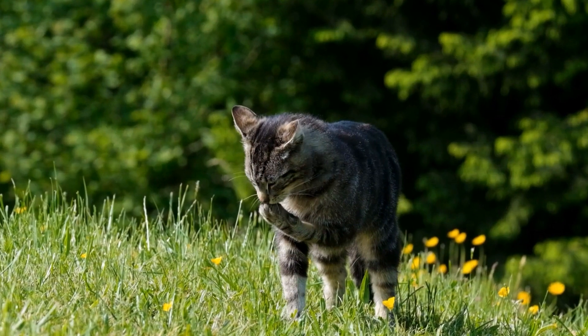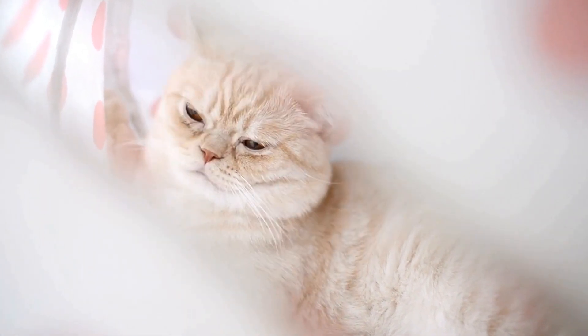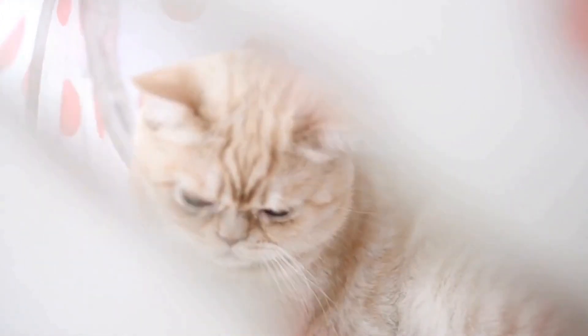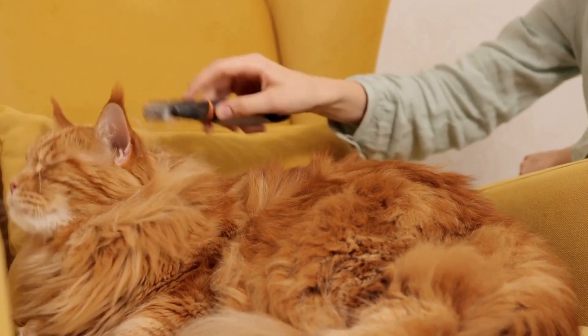Catnip and interactive toys. To further stimulate your cat's senses and engage them in play, consider placing catnip within the tunnels or adding interactive toys. Catnip inside the tunnels will entice your furry friend to explore further, creating an additional layer of excitement.